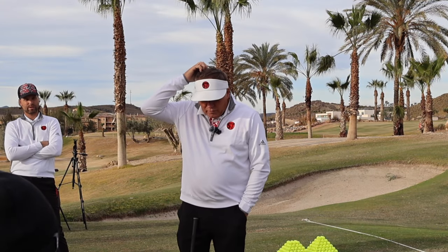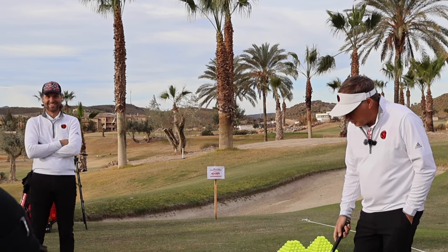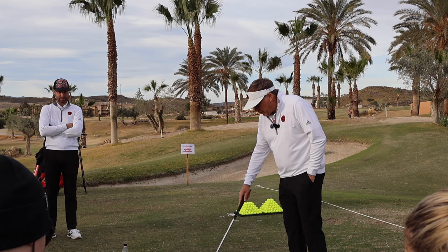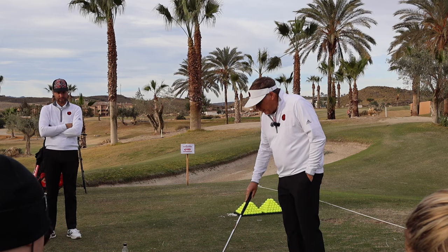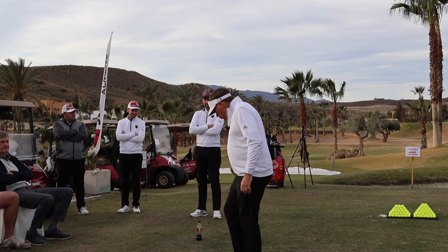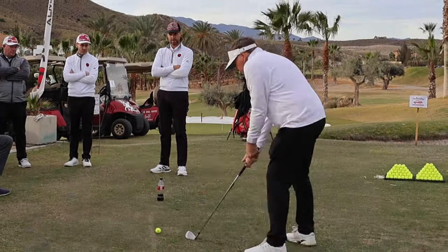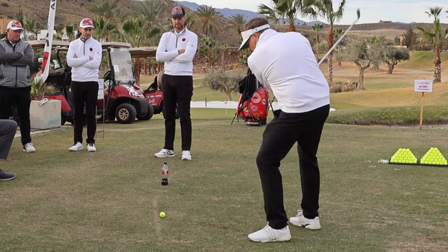Grip, alignment, posture, stance — all important but variable, which leads to the question: what is fundamental and where do you start? How can you measure golfers of different skill levels? You can't measure it by grip, alignment, posture, or stance. The first function of the swing is to make consistent contact — you have to hit the ball. The control of the low point of the swing, the bottom of the arc.